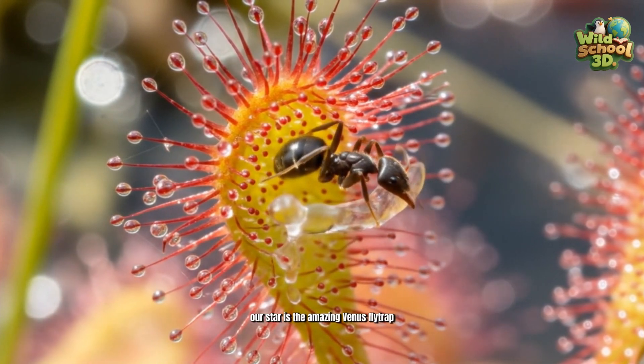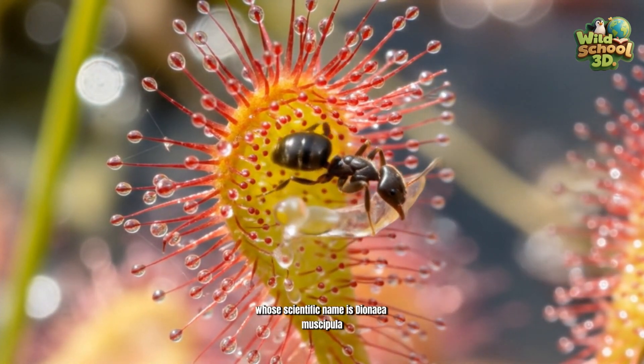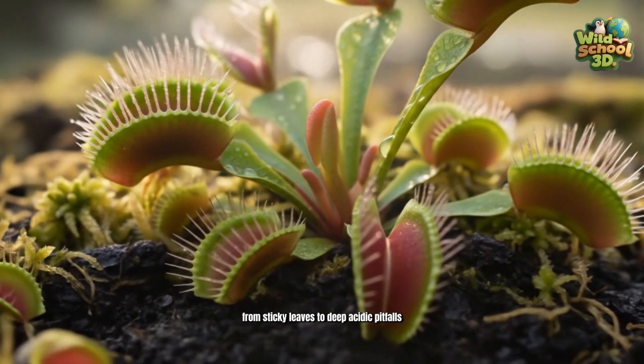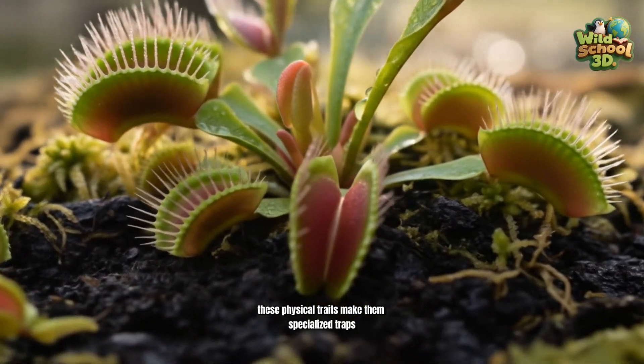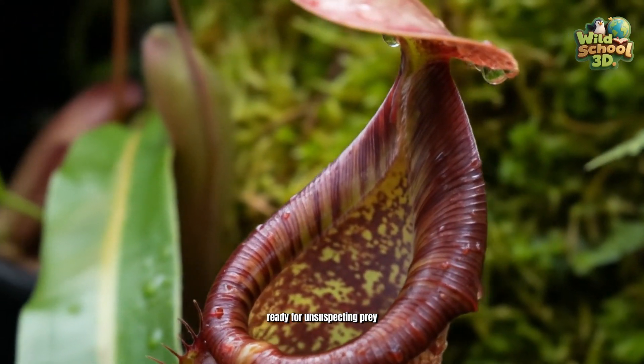Our star is the amazing Venus flytrap, whose scientific name is Dionaea muscipula — a true plant celebrity. From sticky leaves to deep, acidic pitfalls, these physical traits make them specialized traps ready for unsuspecting prey.